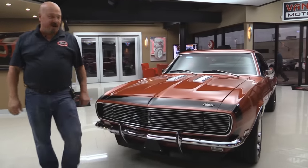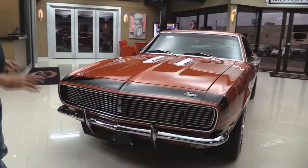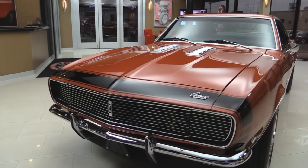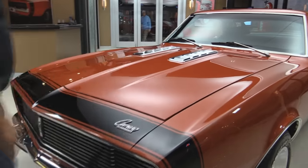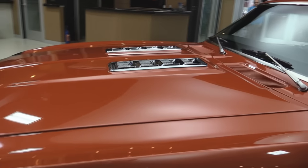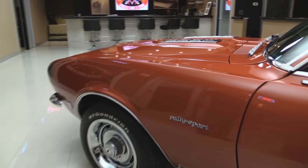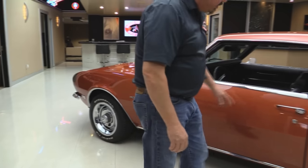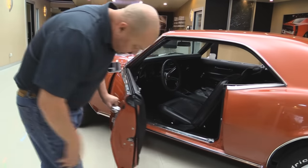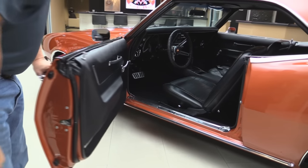Check this beautiful Camaro out. RS front end — looks like a brand new front bumper and the paint color on it is just popping. I love it. It's nice and smooth. It's got a faint metallic in it. The nose stripe looks fantastic. It's got the big block hood on it. Awesome wheels and tires. The front fender lines up nice with the door. The door jamb looks fantastic. Look at those door lips — it's got new rubber on it.